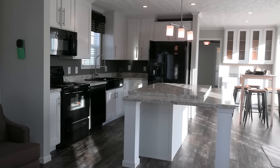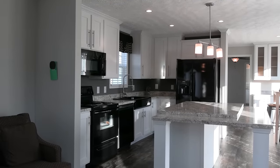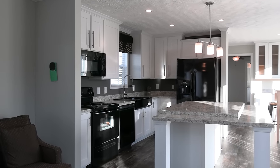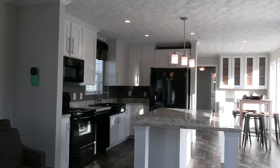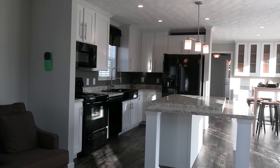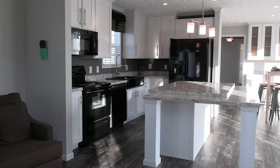Now if you're in Mississippi, we would be able to do that. This house is actually sitting in Tennessee — in Columbia, Tennessee. So if you're in around this area, their information will be in the description below and they would be able to sell and set this home up for you.